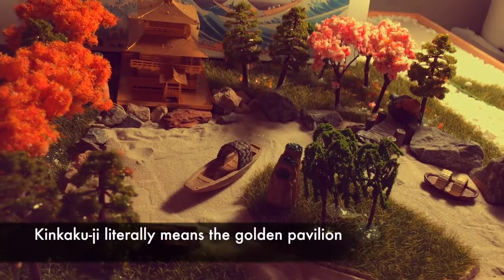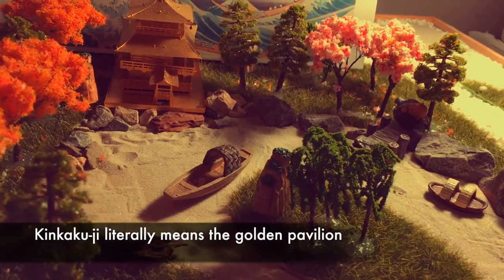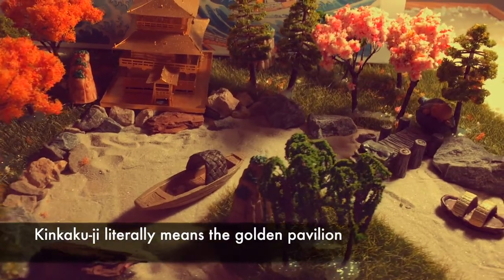Hello everyone, my name is Isu Chen and today I'll introduce you to my handmade Kinkakuji model.